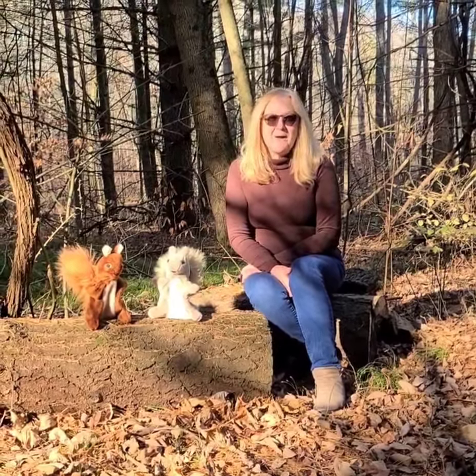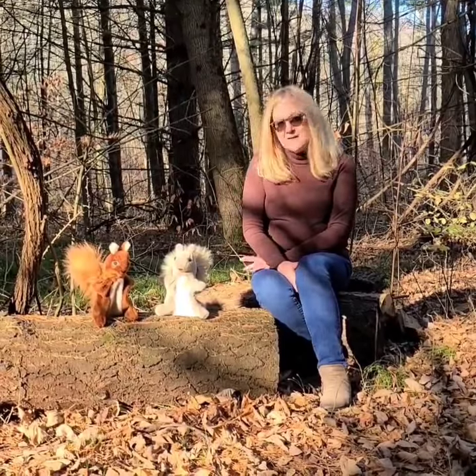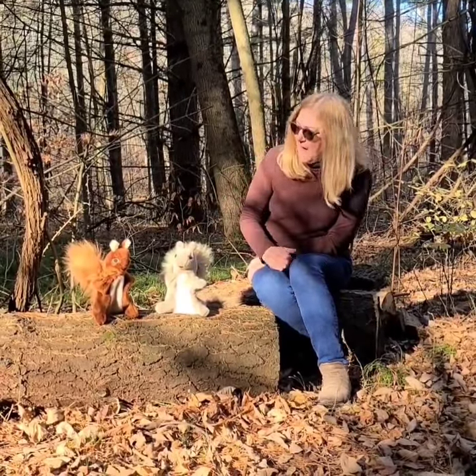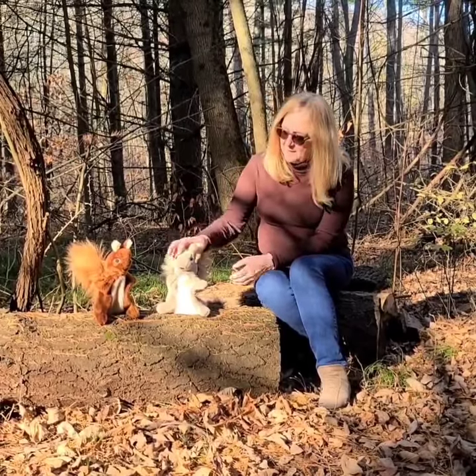Hi, it's Ellen from El Puppet and here I am in Ferris Park. What did I find? I found some squirrels — a red squirrel and a gray squirrel, and they're puppets from El Puppet.